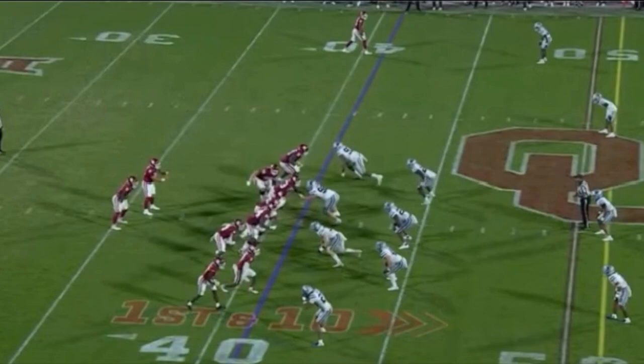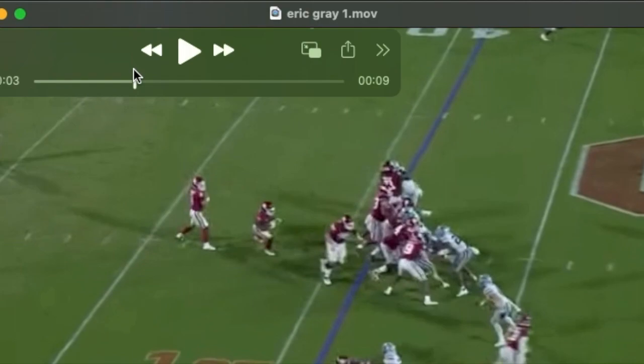One of my favorite things about Eric is he quickly identifies the path of least resistance. He'll find the hole and hit it quickly. If the gaps that are drawn up are not open and if the design gap is closed, Eric's able to improvise and find space to run. He does this because he's a very effective reader of both first and second level defenders, as well as being able to read his blocks. He's quick in identifying the holes and he hits that lane immediately.